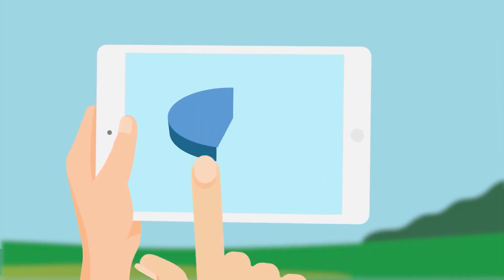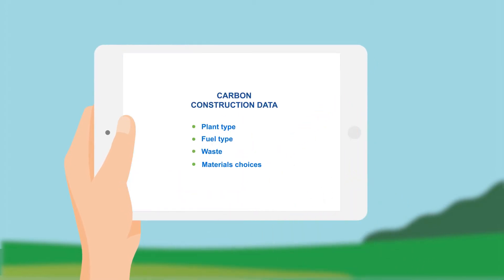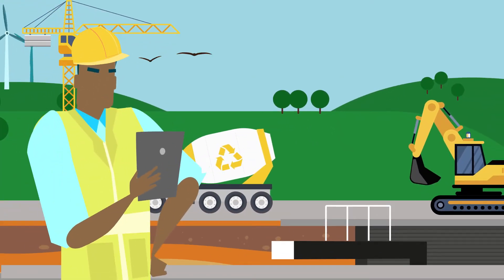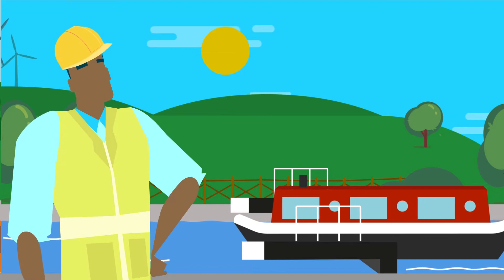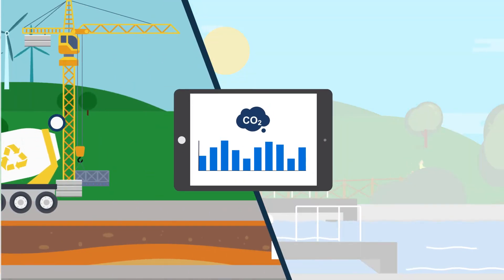Emissions from our capital works projects account for around 54% of our total annual emissions. All EA projects will have to produce carbon estimates for all options at gateways 1, 2 and 3 in their submitted business cases from July 2021 onwards. We forecast our expected carbon emissions through our ERIC and Cost Carbon Tool for our construction works and collect the actual carbon usage data as work progresses through the project lifecycle. The data must be collected from our EA staff, consultants and contractors.